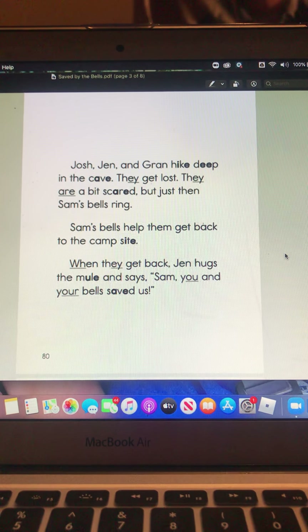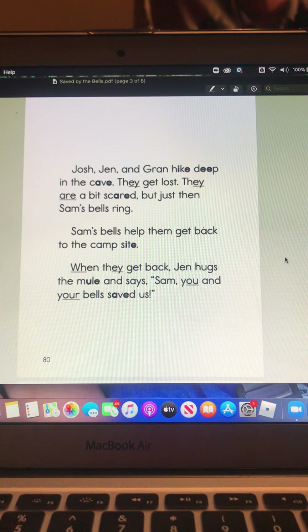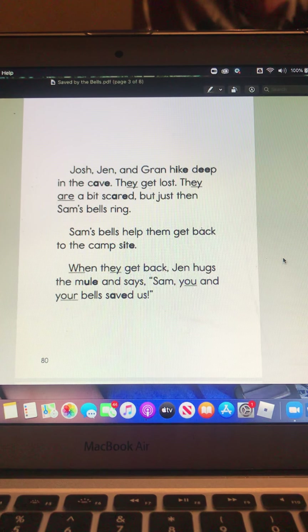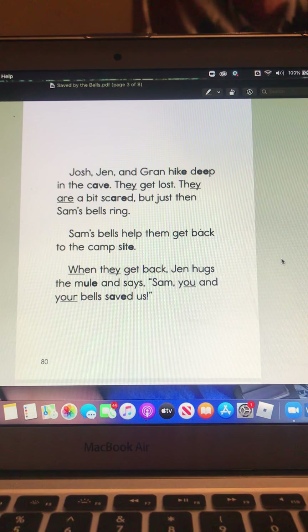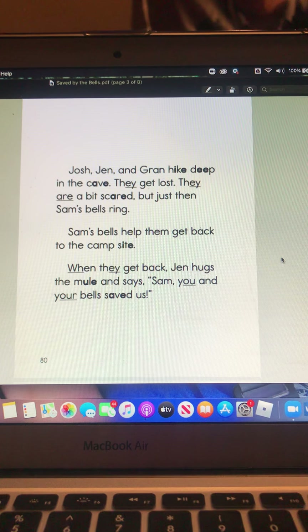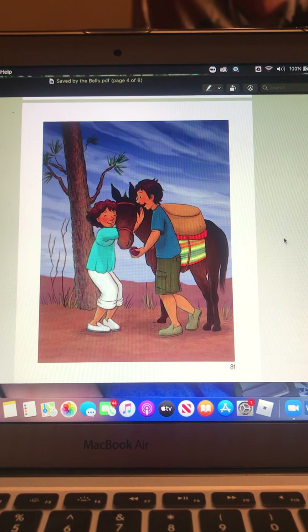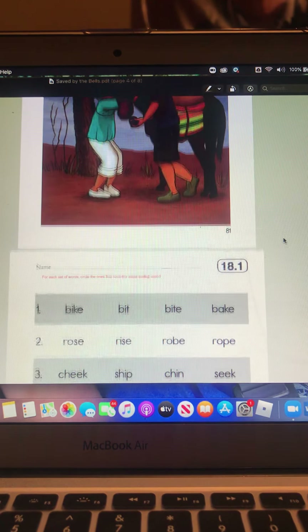They are a bit scared. But just then, Sam's bells ring. Sam's bells help them get back to the campsite. When they get back, Jen hugs the mule and says, 'Sam, you and your bells saved us.'